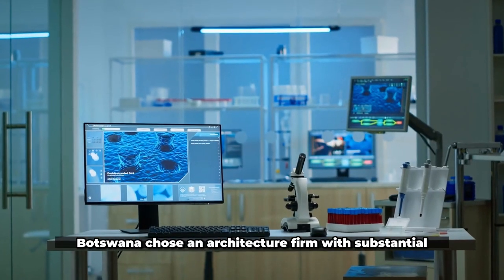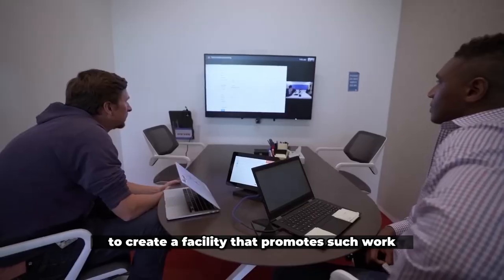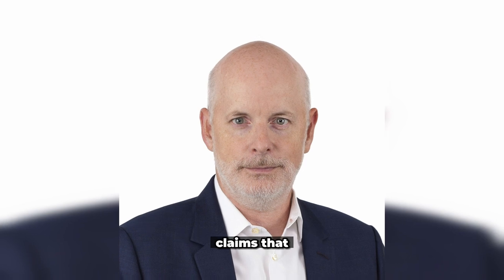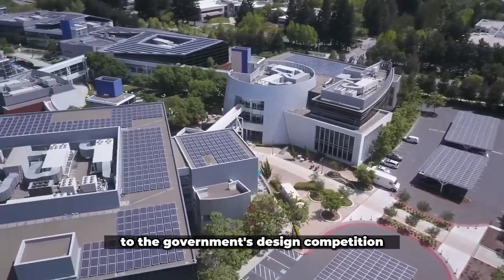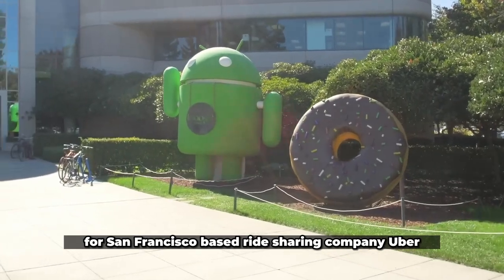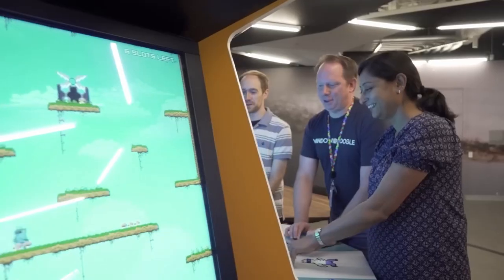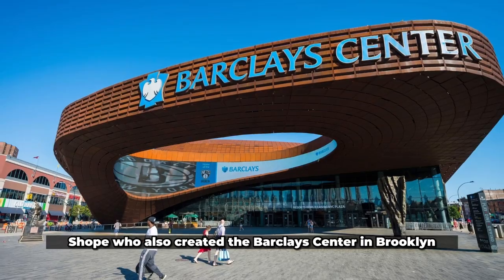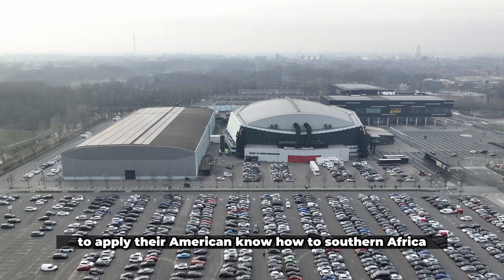Botswana chose an architecture firm with substantial experience in Silicon Valley-style workplaces to create a facility that promotes such work. Bill Sharples, the founder of SHOP, claims they were ingrained in the innovation hub mentality. Only a few years before the government's design competition, SHOP created the planned new headquarters for San Francisco-based ride-sharing company Uber, as well as office buildings for Google's Mountain View campus. SHOP, who also created the Barclays Center in Brooklyn for the NBA's Nets, applied that experience to a plan that aimed to bring their American know-how to Southern Africa.